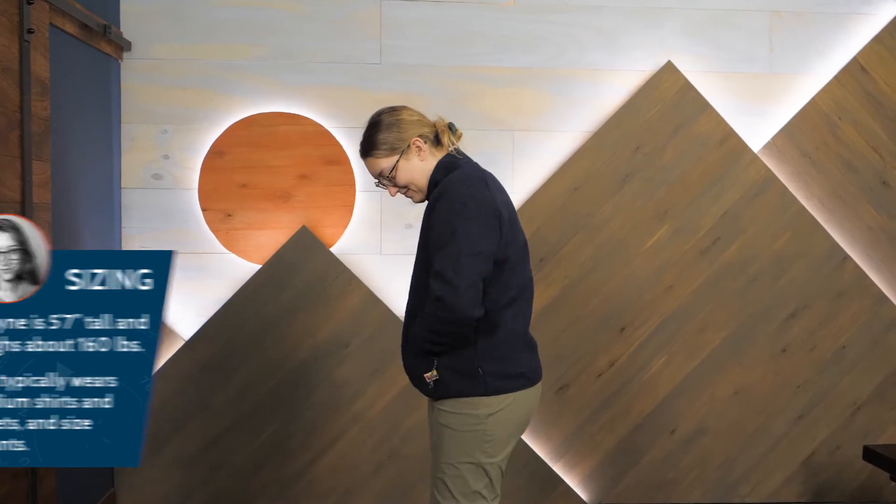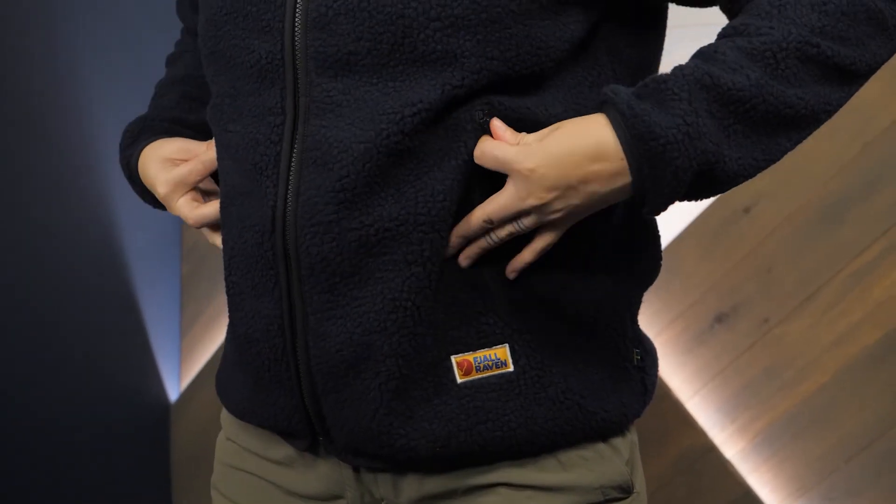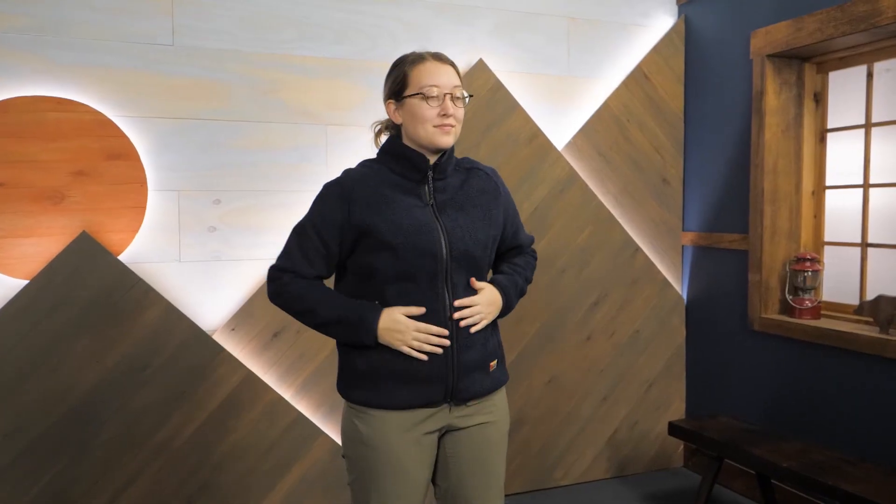If you need a sturdy, warm fleece for cold weather walks and ski trips, be sure to check out the Women's Vardag Pile Fleece from our friends at Fjallraven. You can see the full details and pick one up for yourself at nwild.com, where we also have great gear deals and really helpful advice. Thanks for watching, and we'll see you on the trail.